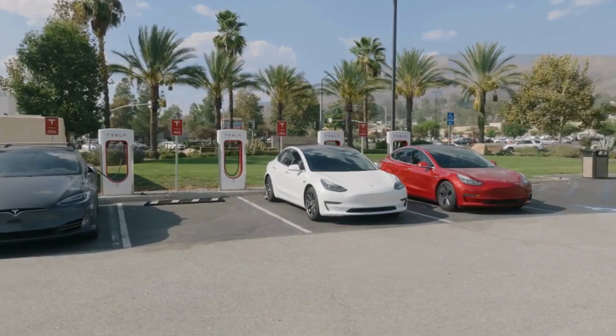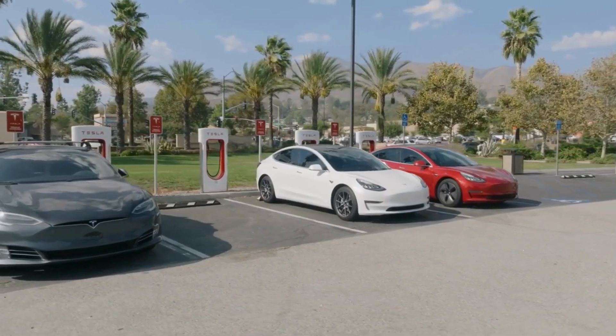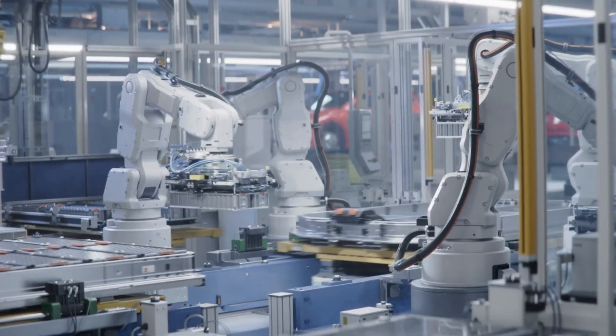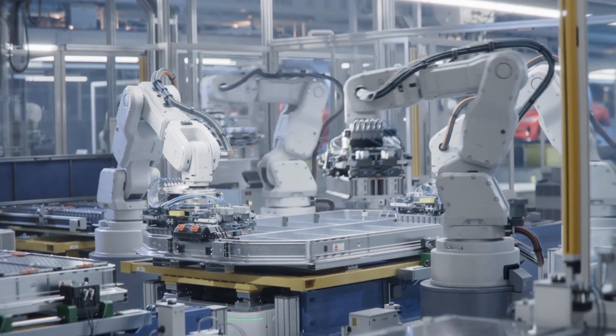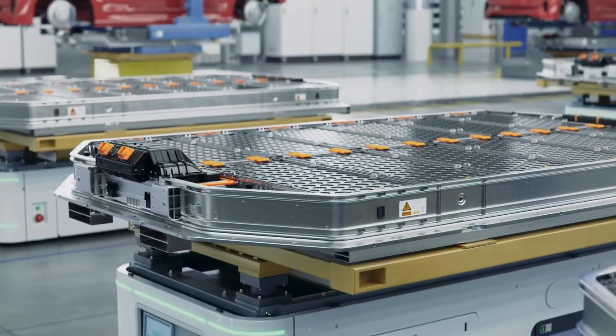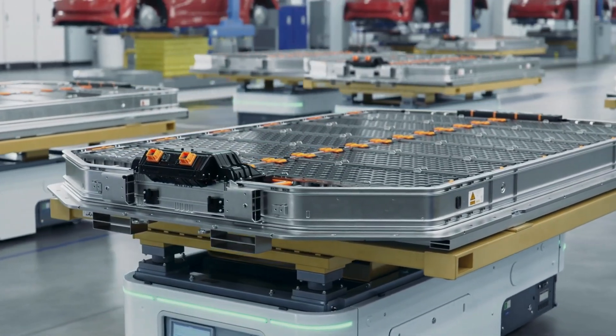A few years ago, Tesla changed the way electric cars were built. It wasn't about design or style, it was about the battery. Tesla introduced the structural battery pack, where the battery itself became part of the car's frame. This made EVs lighter, stronger, and more efficient. Soon, other companies followed.